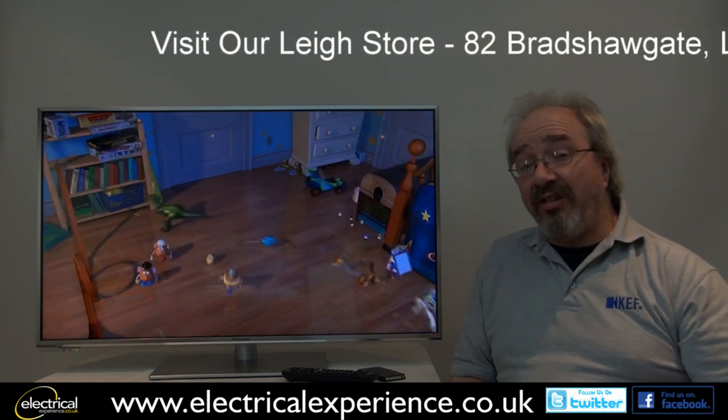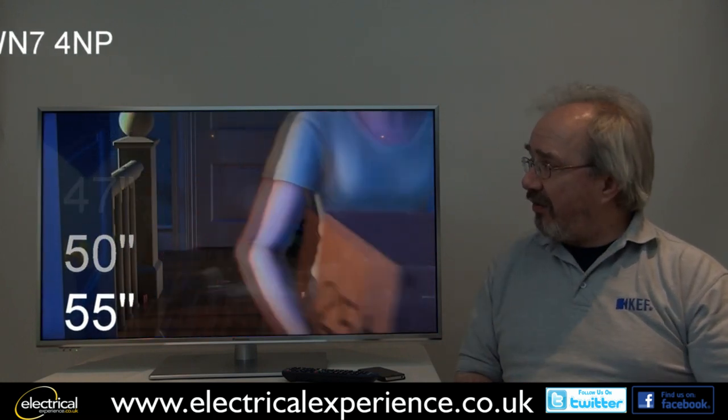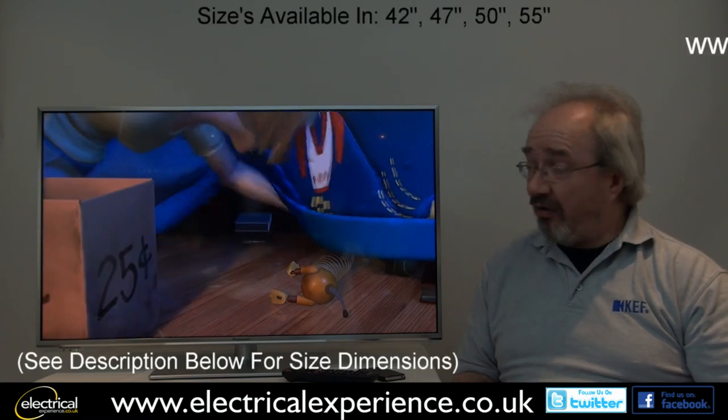It's available in this range in 42, 47, 50 and 55-inch sizes, so a wide variety of sizes to suit any room size or application.